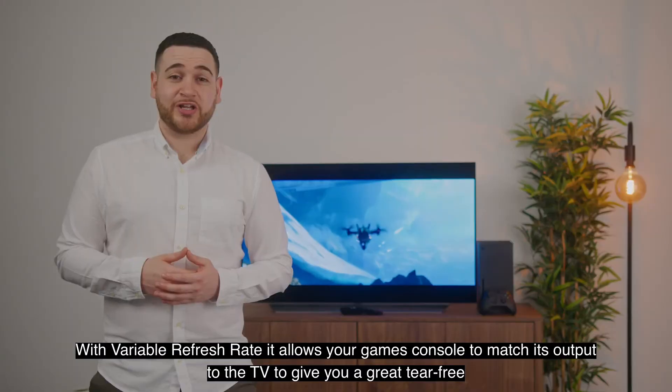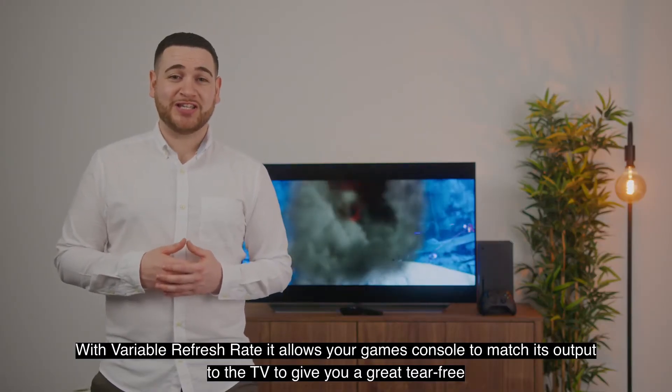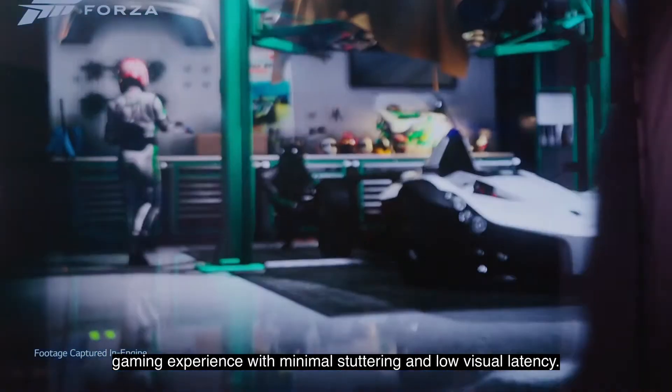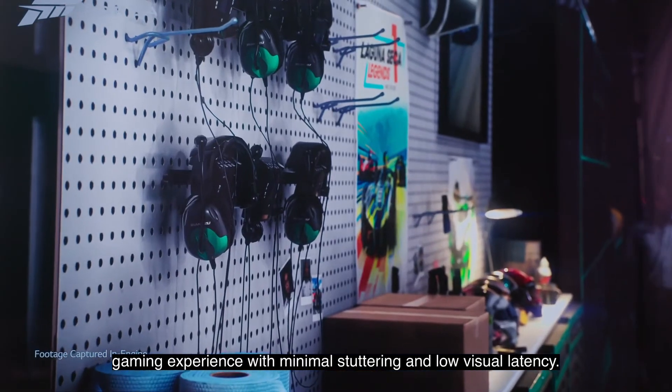With variable refresh rate, it allows your games console to match its output to the TV, to give you a great tear-free gaming experience with minimal stuttering and a low visual latency.